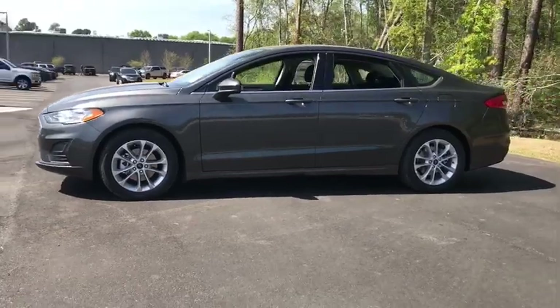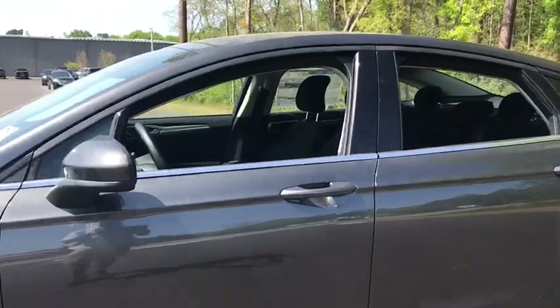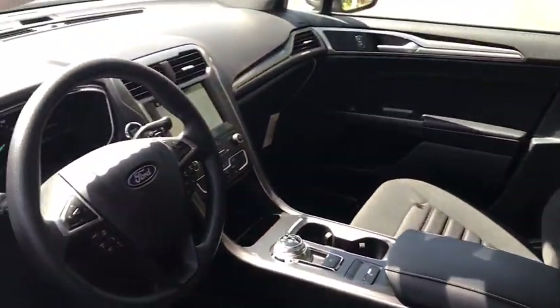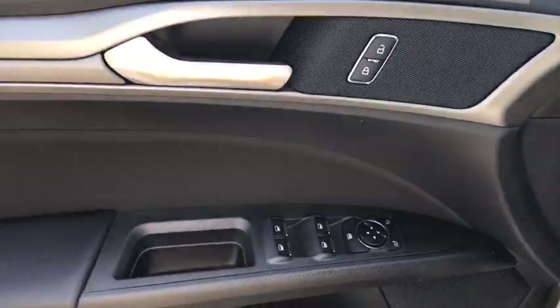Here are some of this vehicle's great options: traction control, power passenger seat, dual airbags, power steering, four-wheel disc brakes, compass, trip computer, security system, electronic stability control, rear window defroster.